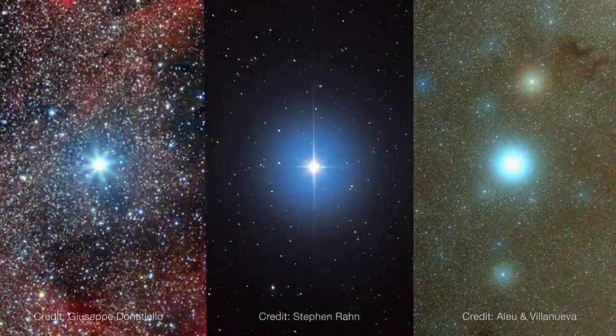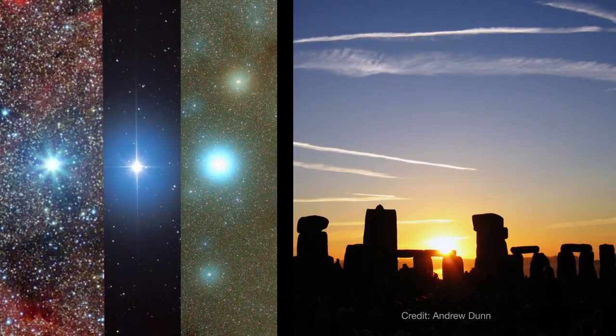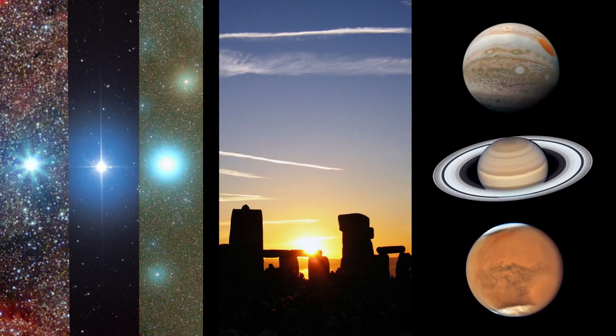What's up for June? The stars of the Summer Triangle, the June solstice, and checking in with the planets in the pre-dawn sky.